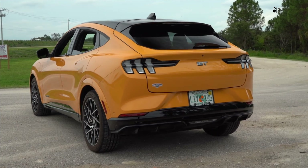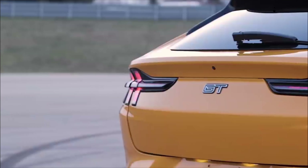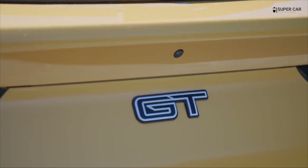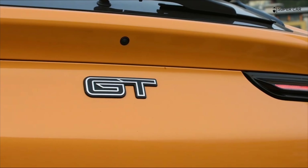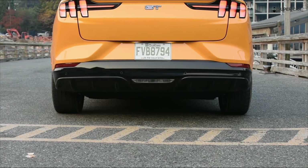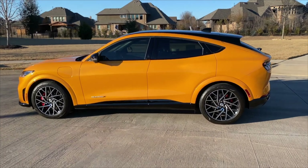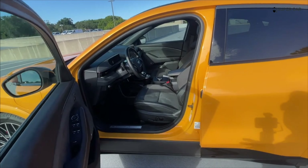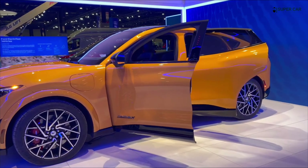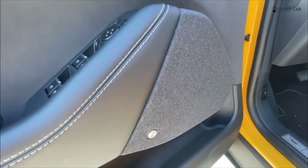The 2023 Mustang Mach-E is available with a standard range 70.0 kWh battery or a 91.0 kWh extended range battery package. It feeds an electric motor mounted at the rear or both axles. That latter combination creates all-wheel drive, and on the sporty GT and GT Performance models, the motors combine to produce 480 horsepower and up to 634 pound-feet of torque. Ford claims this will send the Mach-E GT Performance from 0 to 60 miles per hour in just 3.5 seconds. The less powerful model has 266 to 346 horsepower and 317 to 428 pound-feet of torque. The Mach-E rides on wheels ranging in size from 18 to 20 inches and can be had with adaptive dampers for adjustable ride tightness.